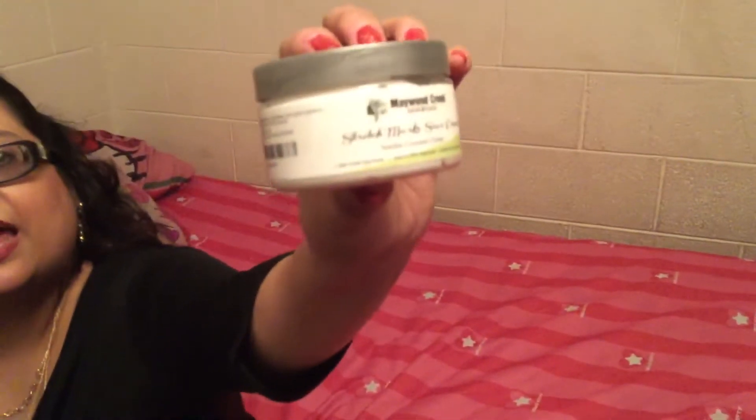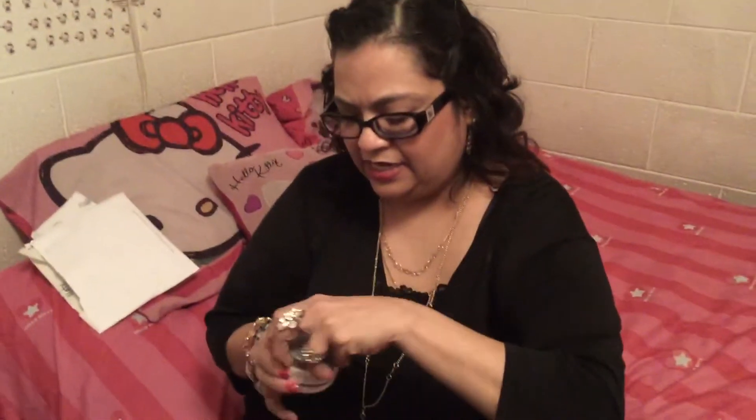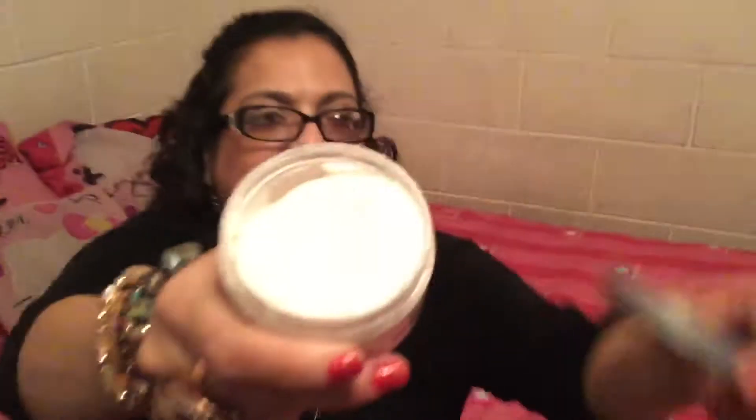I'm going to be providing a link where it shows you information. This is a vanilla coconut cream. The product looks like this, and it smells amazing. I have started to use this.